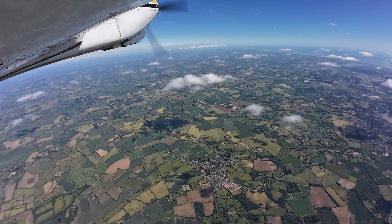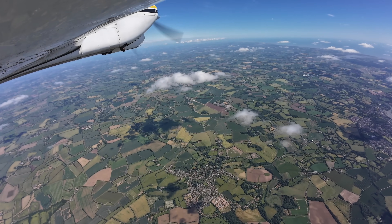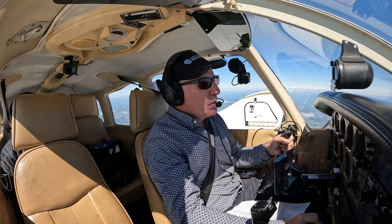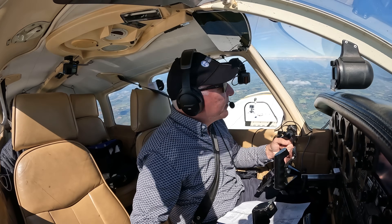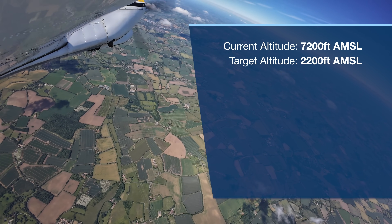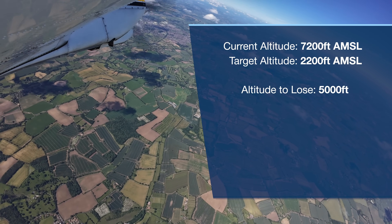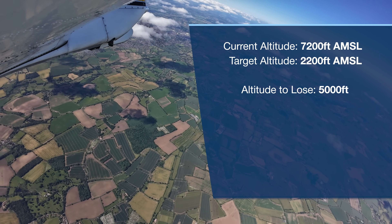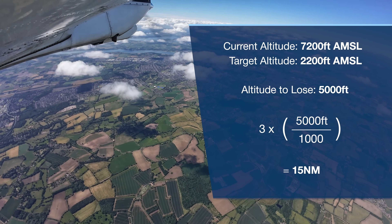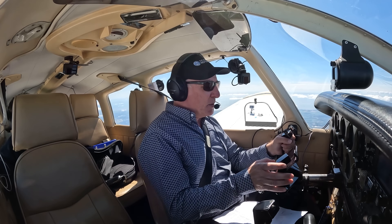Here we are levelling off at 7,200 feet, and we're going to make our turn back towards Earl's Cone. The first question is: when do we commence our descent? There's a simple rule of thumb — we want to be in the overhead at Earl's Cone at 2,200 feet, so we've got 5,000 feet of altitude to lose. Multiply the number of thousands of feet you want to lose by 3, and that gives you your top of descent in miles. So we need to commence our descent at 15 miles to run to Earl's Cone.